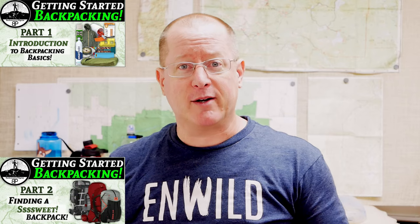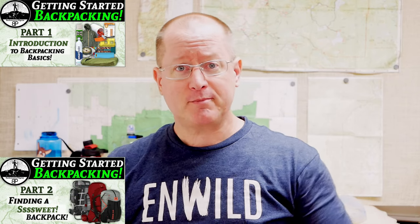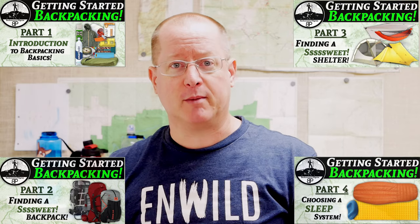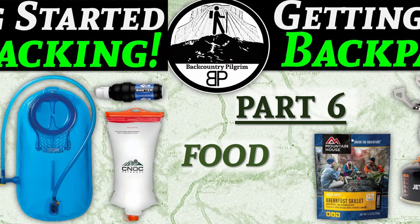Today is the fifth in my Getting Started Backpacking series. In the first video, we talked about what backpacking is and compared it to hiking and camping. Then we looked at choosing your first backpack, then your first shelter, and then your first sleep system. Now that we've figured out the big three in the gear category, we're going to move on to food and drink.